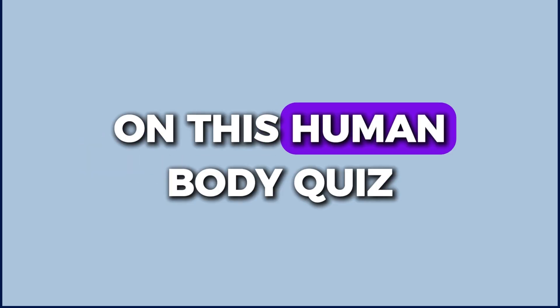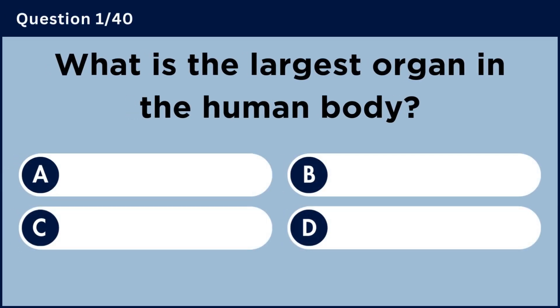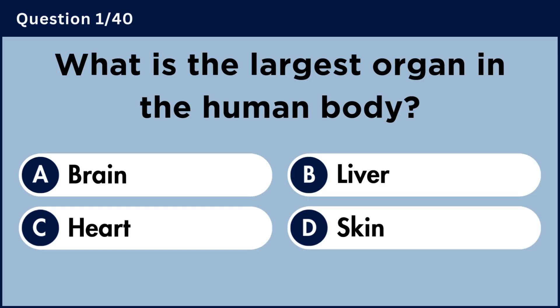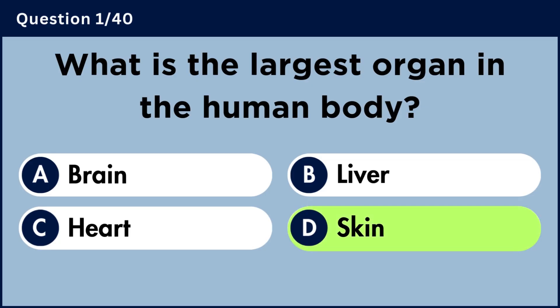If you can score 20 out of 40 on this human body quiz, your knowledge is seriously impressive. Let's begin. Question number one: What is the largest organ in the human body? Answer D: Skin.